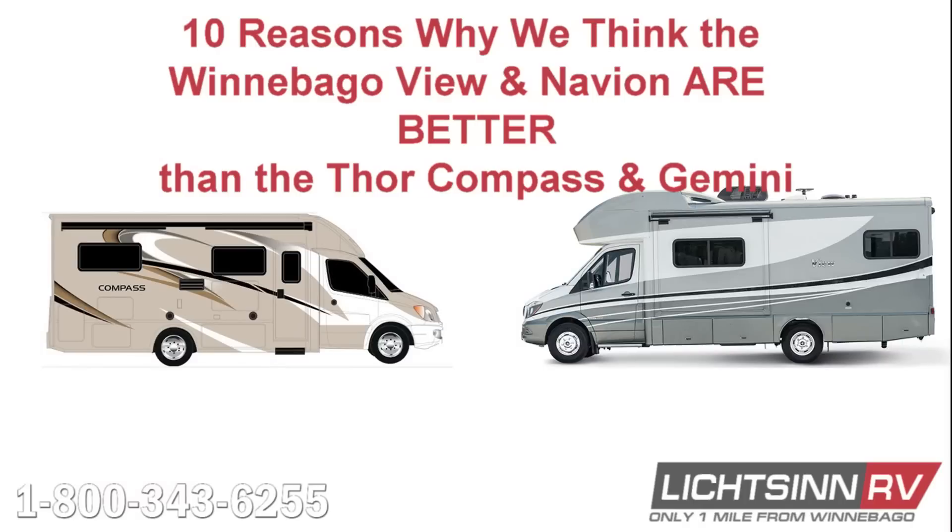That wraps up our 10 reasons why the Winnebago View and Navion are better than the Thor Compass and Gemini. Please visit www.litsenrv.com to see our entire inventory and watch more videos like this one. Thank you.